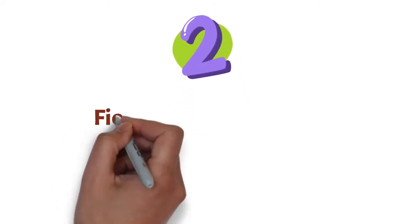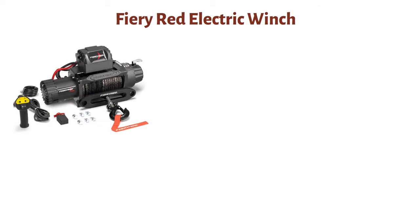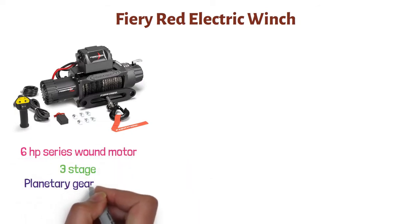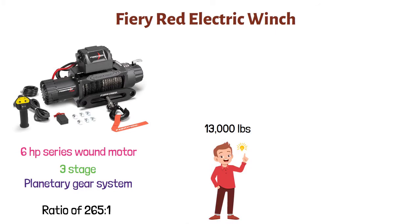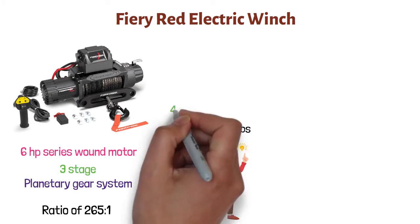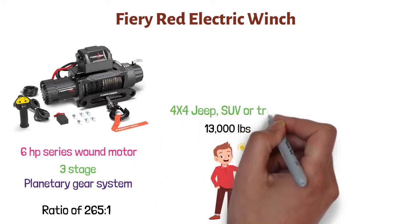At number two, we have the Fiery Red Electric Winch. This is a powerful machine that has a 6-horsepower series-wound motor with a three-stage planetary gear system and a ratio of 265 to 1. It delivers massive pulling power that can pull weight up to 13,000 pounds. You can use this winch to recover your stuck 4x4 jeep, SUV, or truck.